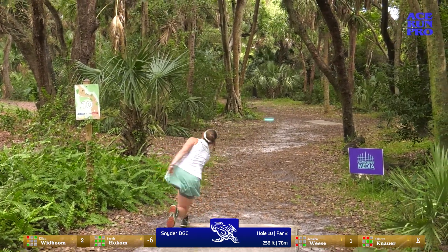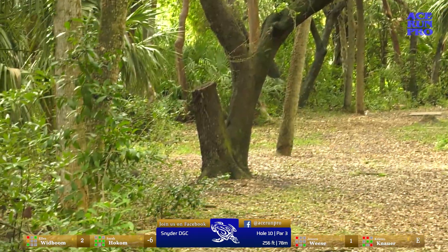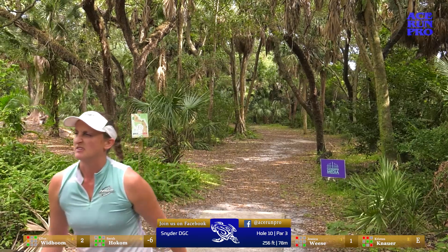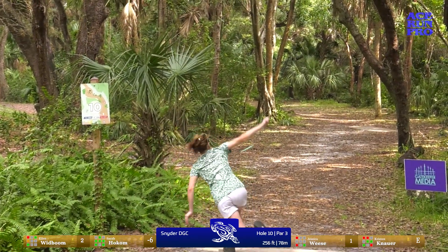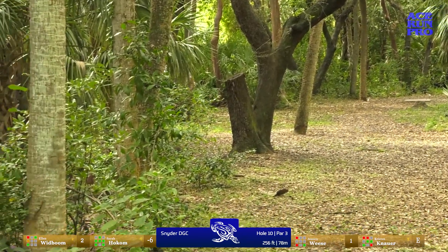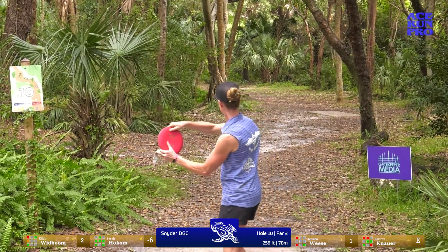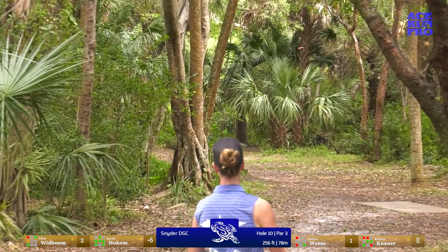There's also a highway right by it, so that's what you hear in the background — and the airport. This is a relay shot. What made you want to go forehand here rather than backhand? The gap, and not wanting to shank it. I threw a backhand in practice and I was able to get to the pin, but the high percentage shot was the sidearm for me. If I trusted my backhand more I would throw the backhand, so it's obviously 50/50.